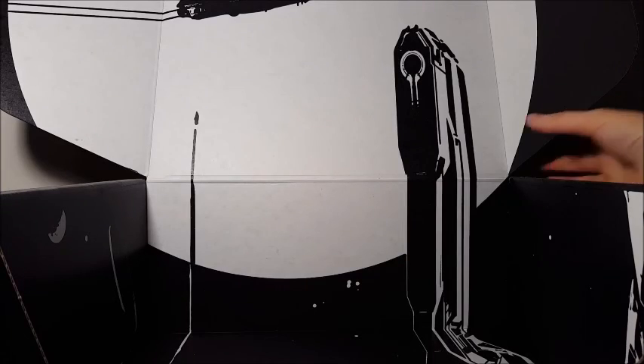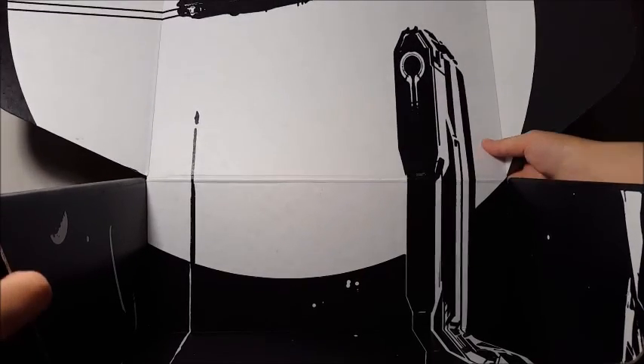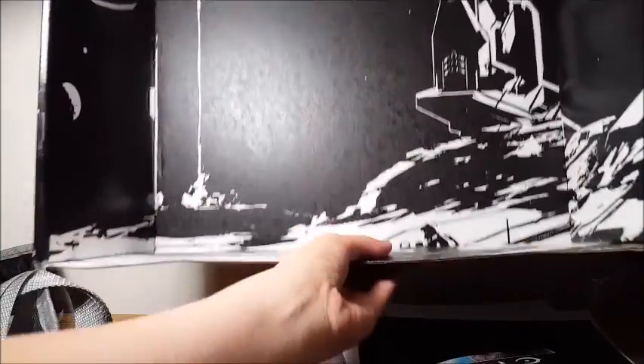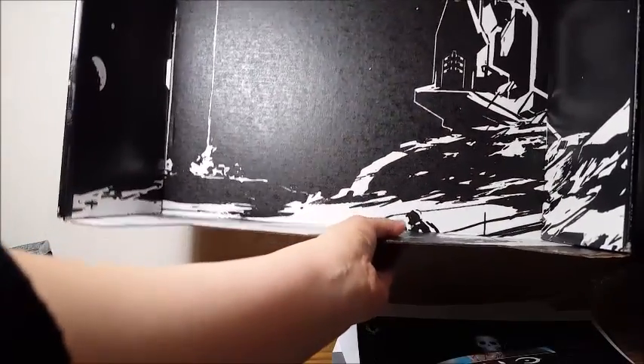Here's a look at the box itself and the art on it. Here's the bottom — I think there's Master Chief or somebody printed down here.